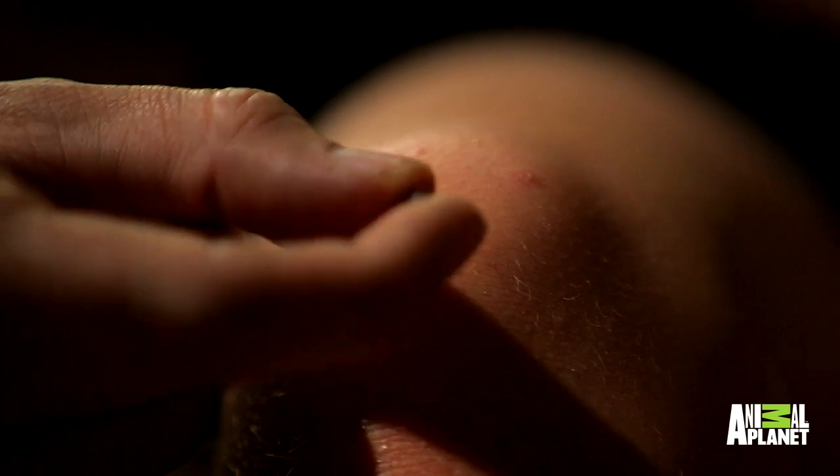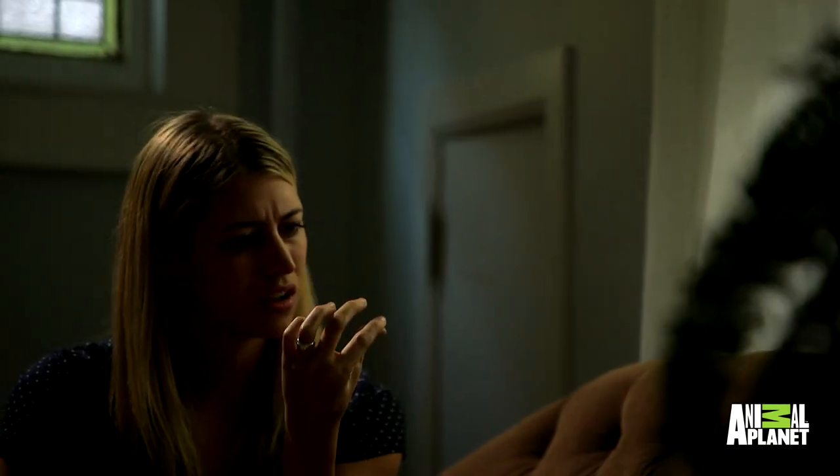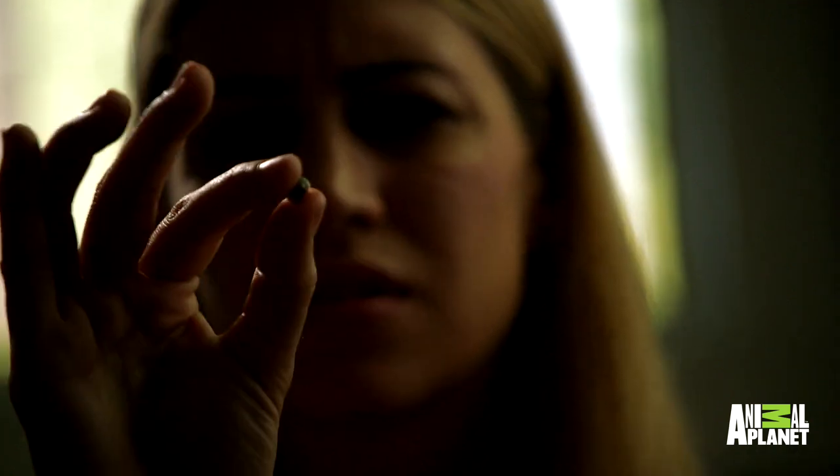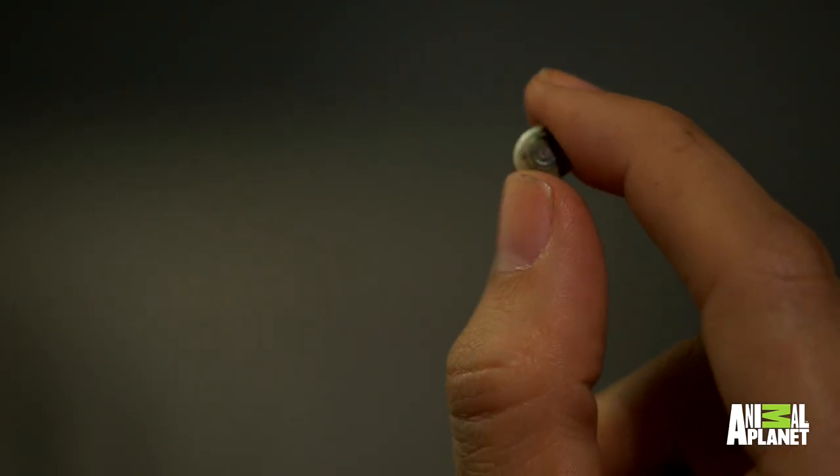And out pops a mysterious black object. They were both shocked. Rachel thought it was a rock or something, but whatever it was, it just came right out in one piece. This object has a peculiar characteristic — peering at it, it just has a strange look about it, and then she realizes it's not a rock. It has laurels on it.